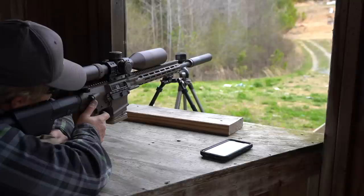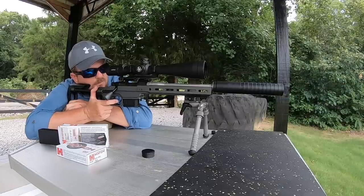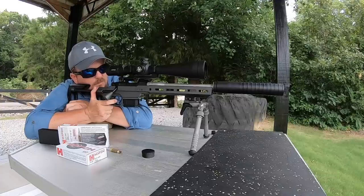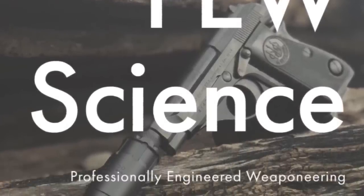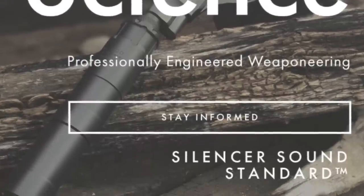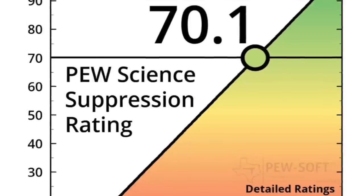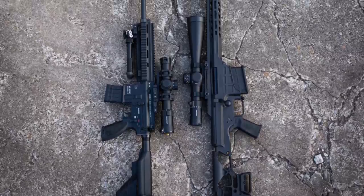Otter Creek Labs holds several coveted spots on the Pew Science standings. Pew Science is an engineer who has taken the time and effort to come up with a scientific and accurate method of measuring a silencer's sound as perceived by the human ear, converting that into a single number ranking to accurately review and rank silencers based on sound performance. Through Pew Science testing, Otter Creek Labs achieved the quietest 5.56 silencer — the Polonium. The Hydrogen L is the second quietest silencer tested on 300 Blackout, and the fourth highest on .308.